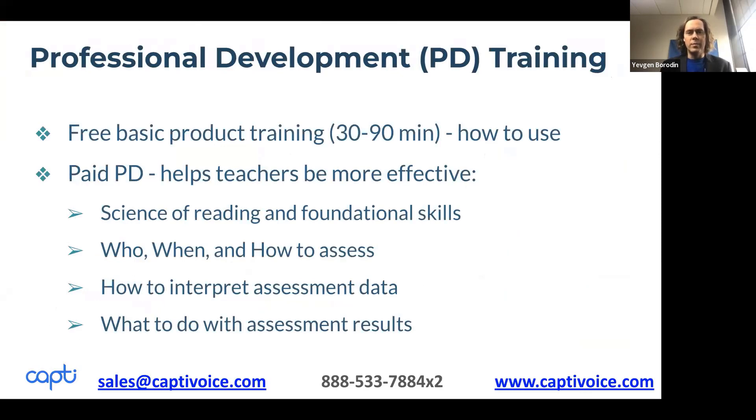The assessment also comes with professional development. Margaret has developed a wonderful PD that covers topics to help teachers be more effective — covering the science of reading and foundational skills in depth, who, when, and how to assess, how to interpret assessment data, and case studies looking at specific students and what to do with the assessment results. That's a paid PD, but with the assessment comes free basic training on how to use it.